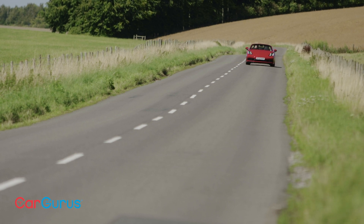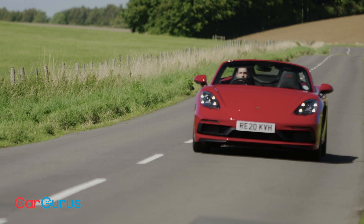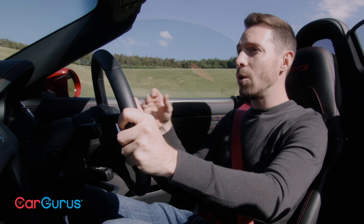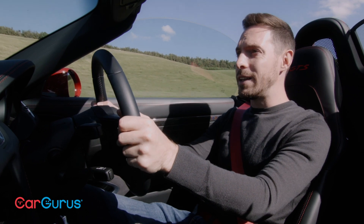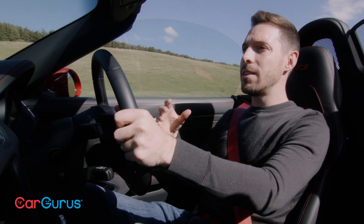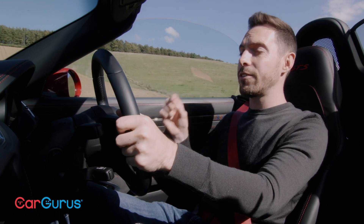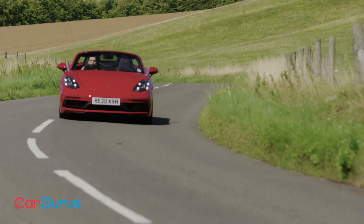The Boxster has always been one of the best driver's cars on the road, and now the GTS takes it to even greater heights. This GTS 4.0 is less demanding than the Boxster Spider, and it's more engaging and more exciting than the lower-spec four-cylinder cars. Honestly, this is the Boxster sweet spot right now. It's so good to drive.